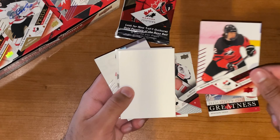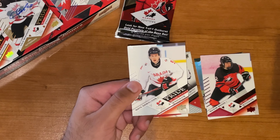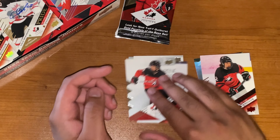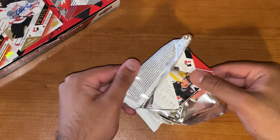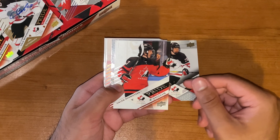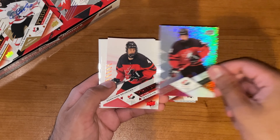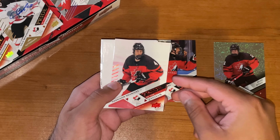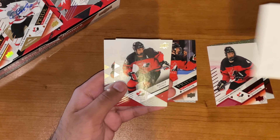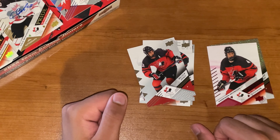Maxime Massé, Pride of the Program, Red. Behind the spacer, we got Celebrini base. And Nate Danielson, Pride of the Program. Last pack of this box — let's see what we can pull. Starting off with Cole Beaudoin. Caleb Denway, Pride of the Program. Silver Foil, Ryder Richie. Harrison Brunick, Red Pride of the Program. And Malcolm Spence and Nate Danielson wrapping this one up.